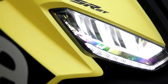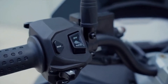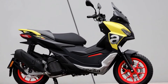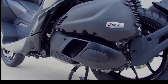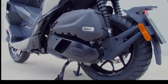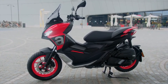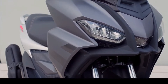The Aprilia SRGT comes in 125 and 200cc flavors, both of which offer nearly 6.9 inches of ground clearance for all your adventures. The SRGT 125 is powered by Aprilia's iGet 125cc single-cylinder engine, which makes 11 kW, or 14.75 hp, at 8,750 rpm, and 12 Nm, or 8.85 lb-ft, of torque at 6,500 rpm.